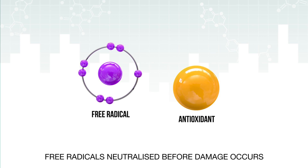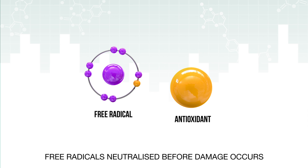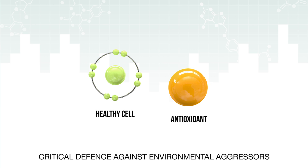Antioxidants. Antioxidants are sharing molecules that work by neutralising free radicals before damage occurs. They're critical in defending against daily environmental aggressors.